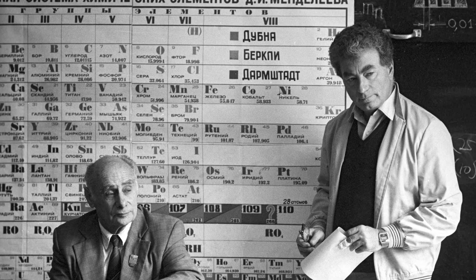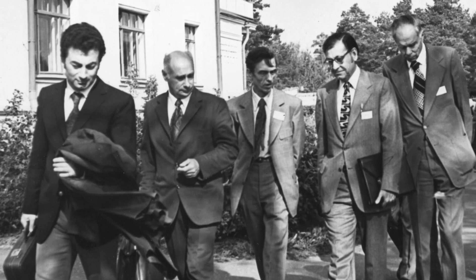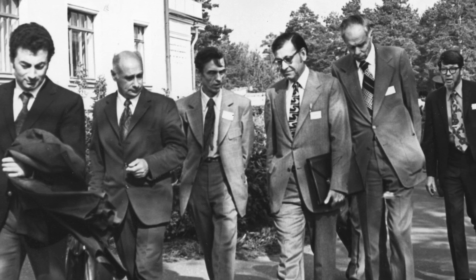These experiments were done really at the height of the Cold War, and there was extremely strong competition between our group at Berkeley and a group at the Soviet Union at Dubna that was led by Nikolai Fleirov. They were always claiming that they had done the same work we had done but a few months beforehand.